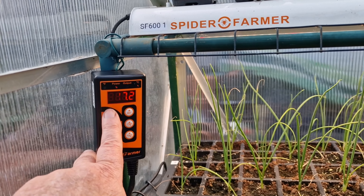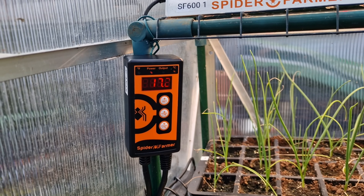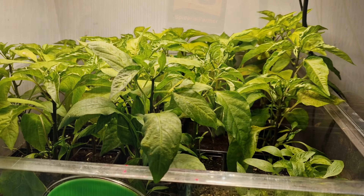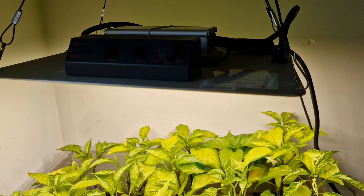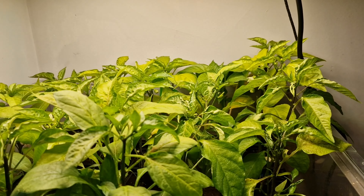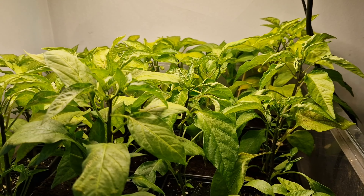Next video I'll show you how to set up one of these thermostats and how to stop it flickering when you're recording. Okay, upstairs now — the vitapod under the SF-1000 Spider Farmer light. Tell you what, it's lovely and warm under here. The vitapod itself is seldom heating up — it's only on now and again.